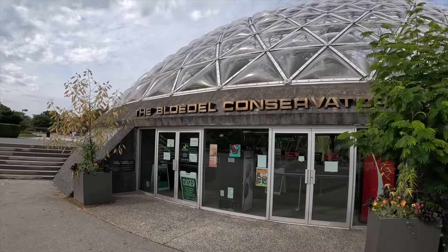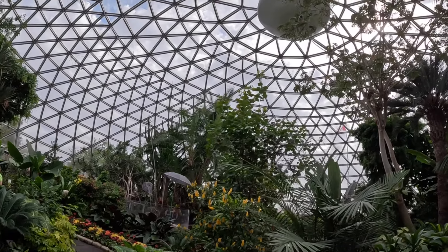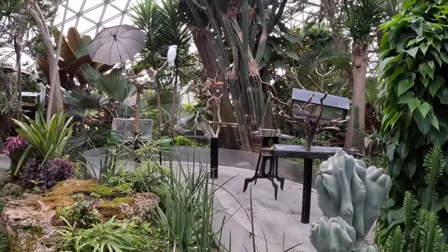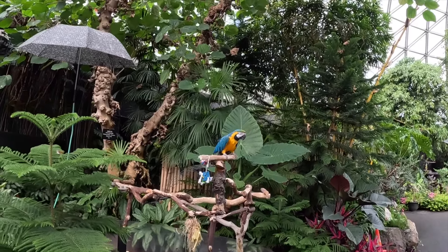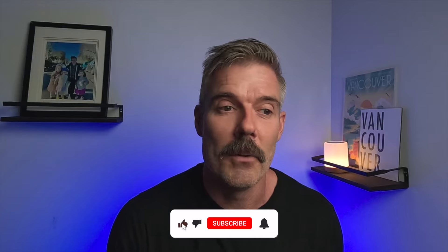The Bloedel Conservatory is something that even a lot of Vancouverites don't know exists, and it's pretty amazing — especially in the middle of winter. When you walk in, it's a tropical paradise with all sorts of tropical birds living in the jungle under the dome on top of Queen Elizabeth Park. It might be minus 10 outside, but it's plus 30 with 99% humidity as soon as you walk in the door. A really fun activity for children and a great way to warm up during Vancouver's November-to-February rain season.